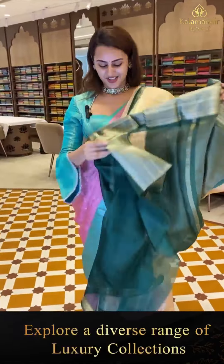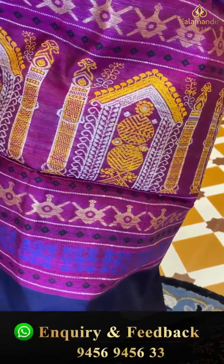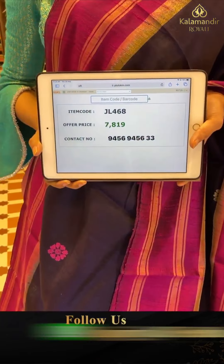Here is another pretty one in navy blue and magenta — again a beautiful combination. The pallu has lovely rudraksha bootis — very amazing — with a nice contrast. The code is JL468 and this retails for ₹789.